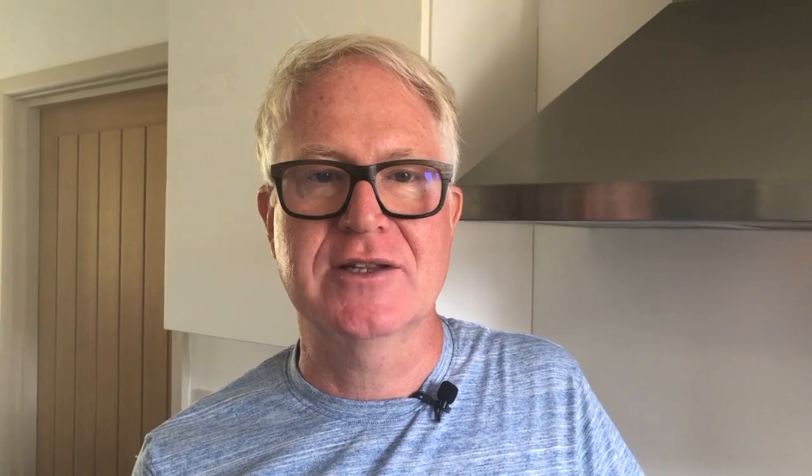Put what you believe to be your typical spendings into different categories. Here is my suggestion: home accommodation — that's your mortgage or your rent and your council tax; utilities, so things like your gas and electricity bill, phone, broadband, etc.; insurance — car, home, life insurance; transport — so car, fuel, train tickets that you may use, etc.; food and groceries; clothes; holidays; entertainments and socialising, so things like trips to the pub; savings; and any other categories that reflect your own spending patterns.